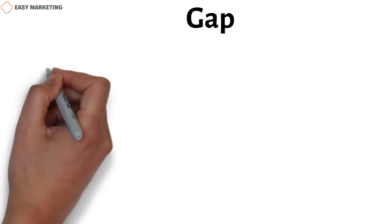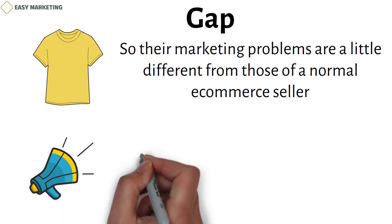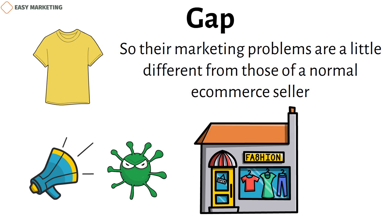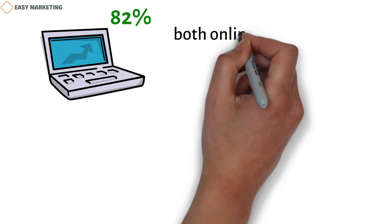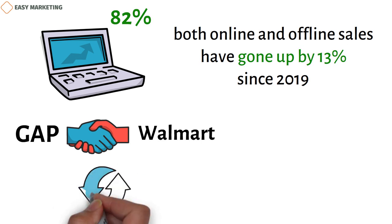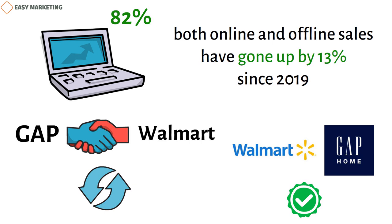Gap is one of the most well-known clothing brands in the United States, so their marketing challenges are a little different from those of a normal e-commerce seller. But the way they handled marketing during the pandemic shows lessons that small businesses can use as well. Their offline sales went down by 16% compared to 2019 before the pandemic, but online sales went up by 82% and now make up 40% of their overall revenue, meaning both online and offline sales have gone up by 13% since 2019. A new partnership between Gap and Walmart shows how well the company can adjust to changing industry standards and customer tastes. The new Gap home line is only offered on walmart.com, helping them take advantage of Walmart's existing customer base. Most importantly, Gap's strategies show that even traditional retailers can change their image by connecting their current brand to new online channels.